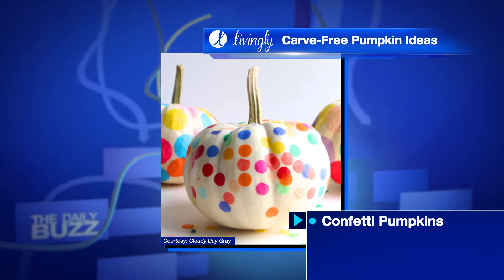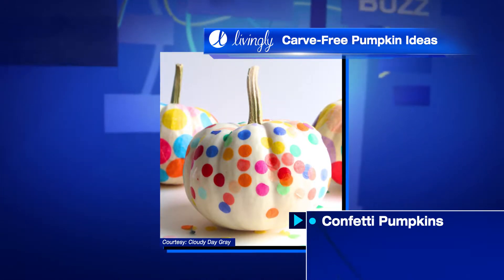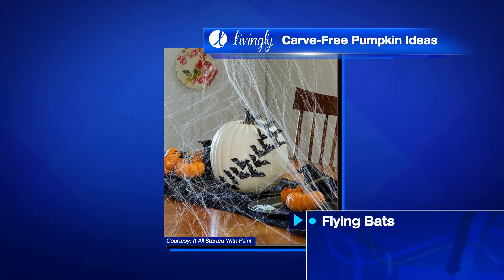Confetti makes everything better! Grab white pumpkins or paint your own, and the colorful confetti will stand out and brighten any space. If you want some spookier decor, try these flying bat pumpkins.